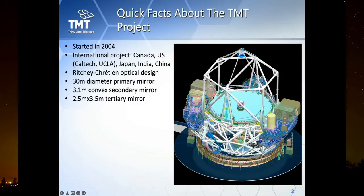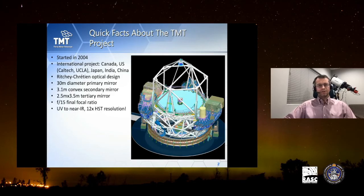The optical path will be shown on later slides. The final focal ratio is f/15, so it's pretty slow optics with high magnification. In terms of wavelength coverage, TMT will be sensitive from ultraviolet to near-infrared — basically everything in the visual band plus a little UV and near-infrared.